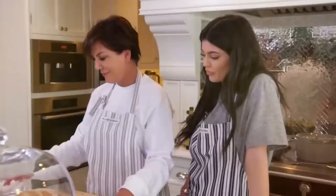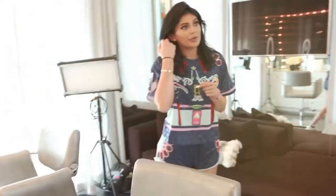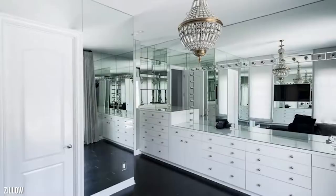Every home aficionado wants to know about the kitchen — after all, that's where the family congregates. The kitchen in this home was super modern and had a huge sofa. We can totally imagine the whole Kardashian-Jenner clan hanging out in this kitchen. It wouldn't be Kylie's home without a glam room. The home had a custom glam room with illuminated vanity, mirrored walls, and unique drawers for her and her sisters to get glam in.